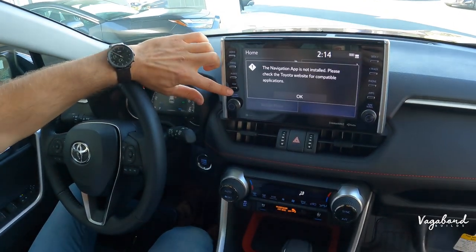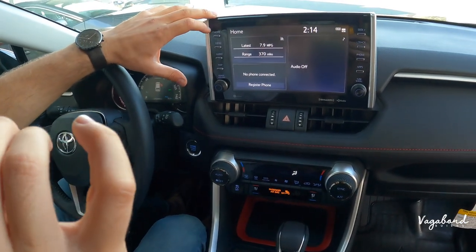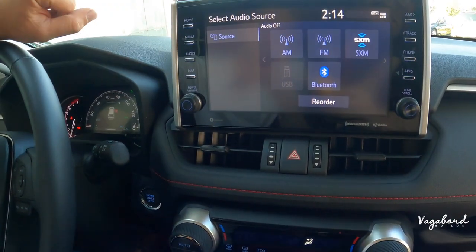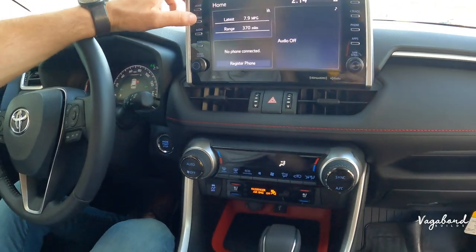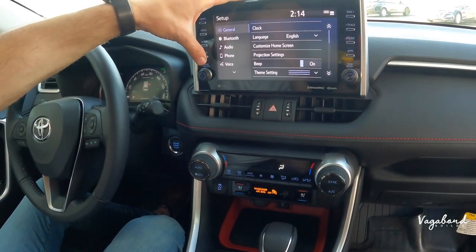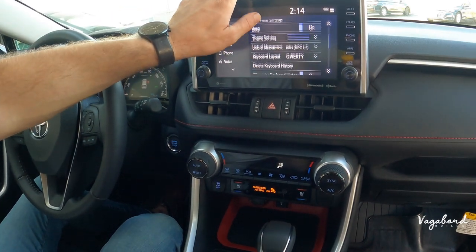The infotainment system includes Bluetooth, SiriusXM, Apple CarPlay, and Android Auto. Going through the menu, you have setup options for Bluetooth, audio, phone, voice, general settings, clock, keyboard layout, animation, driver settings, and software updates. If you come to Toyota Mata here in Sacramento, they have staff who will spend time teaching you the ins and outs of this system.